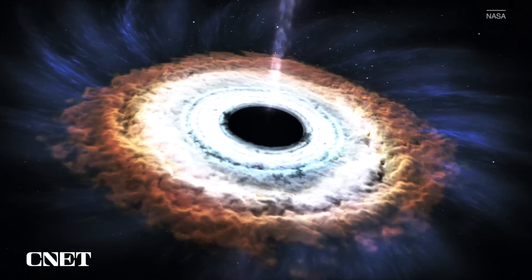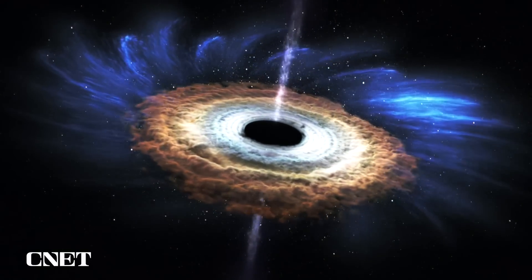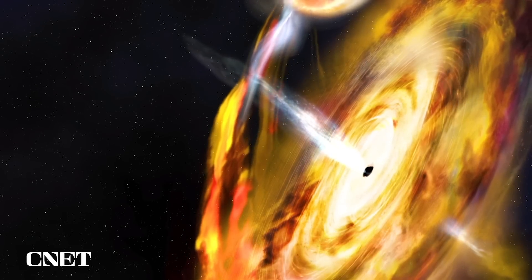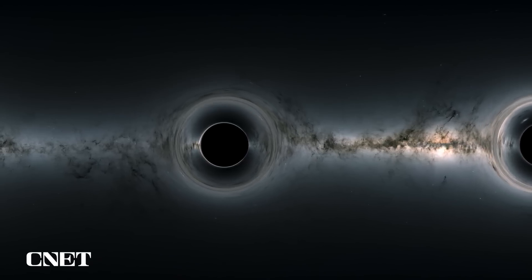The boundary between the bright swirl of gas and the dark hole at the center is known as the event horizon. As for what's at the very center — the void beyond the event horizon — scientists only really have mathematical theories. We can't see it because light can't escape, but lots of theorists follow this idea that it's a singularity: a single point in space that somehow has the mass of a billion stars.